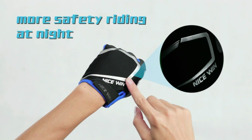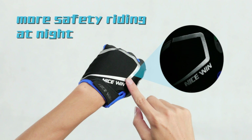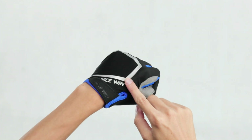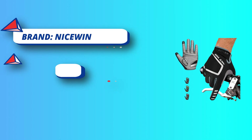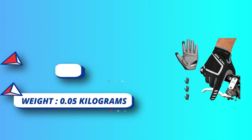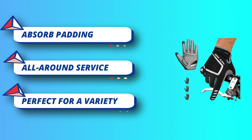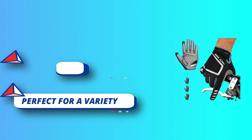Absorb padding: moderate thickness SBR cushion on palms absorbs shock well when going over bumps and while leaning against handlebars. Comfortable padding perfect for long rides. The gel in the palms provides great grip and reduces injury in the event of a fall. Sensitive touchscreen fingertips: highly sensitive touchscreen thumbs and index fingers can be used with any cell phone or tablet without taking off gloves.